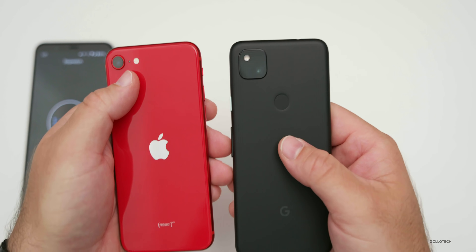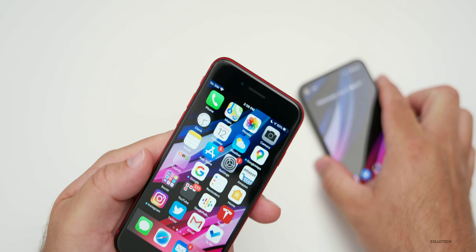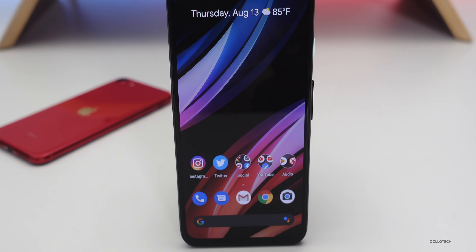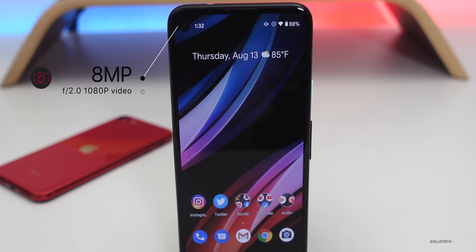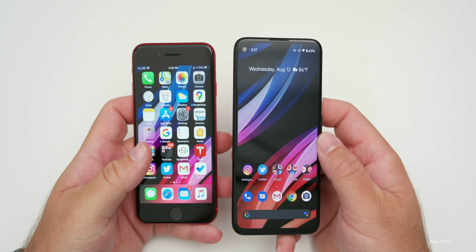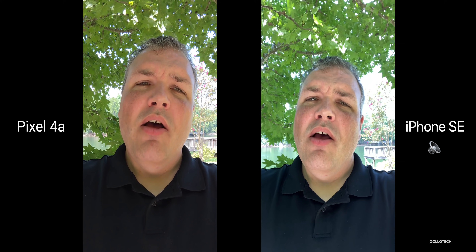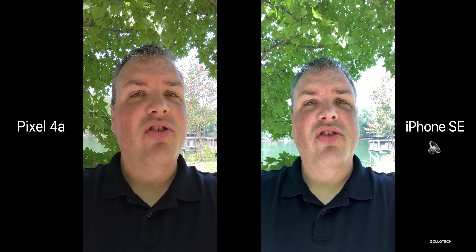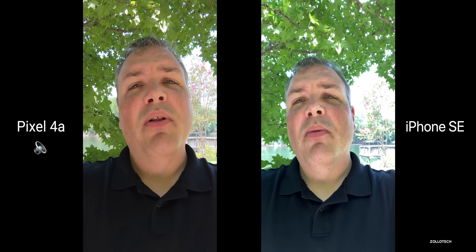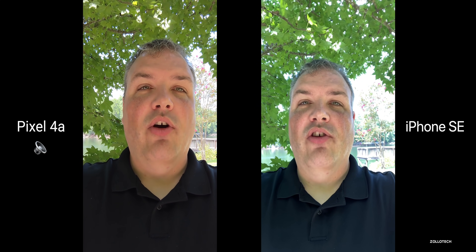Now let's talk about cameras. When it comes to the front-facing cameras, both are decent. The iPhone SE has a 7-megapixel F/2.2 aperture lens and can record up to 1080p 30. The Pixel 4a has an 8-megapixel F/2.0 aperture lens with 1080p video capability as well. Looking at the video sample, the iPhone SE looks a lot more blown out in the background compared to the Pixel 4a, which seems to do a better job with dynamic range.